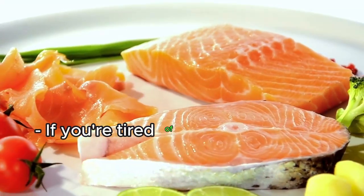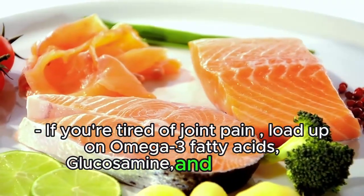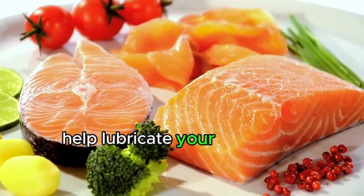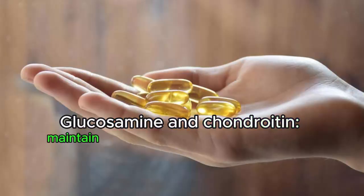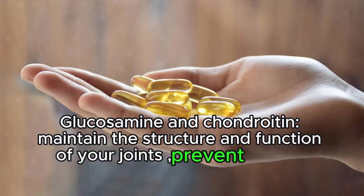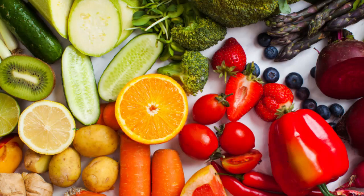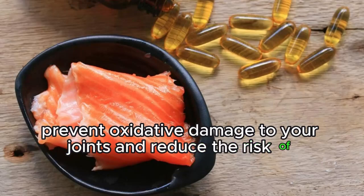If you're tired of joint pain, load up on omega-3 fatty acids, glucosamine, and vitamin D. Omega-3 fatty acids have anti-inflammatory effects, help lubricate your joints, and prevent cartilage breakdown. Glucosamine and chondroitin maintain the structure and function of your joints and help prevent or slow down osteoarthritis. Vitamin C is the main component of your cartilage and tendons, prevents oxidative damage to your joints, and reduces the risk of rheumatoid arthritis.